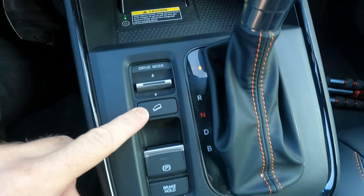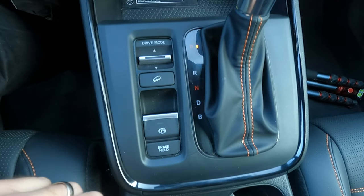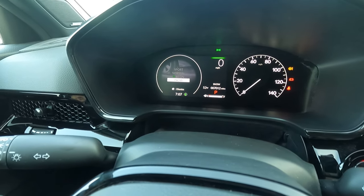Drive modes, hill descent control, parking brake, and the brake hold — so when you're at a stoplight you can let off the brake and it'll hold it for you until you push the gas. It does have four drive modes: sport, normal, economy, and snow mode.